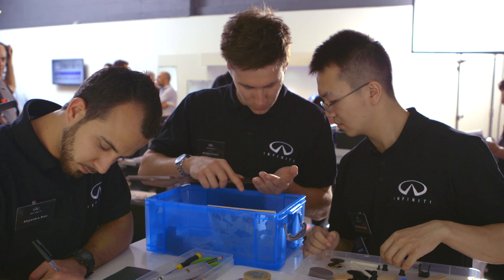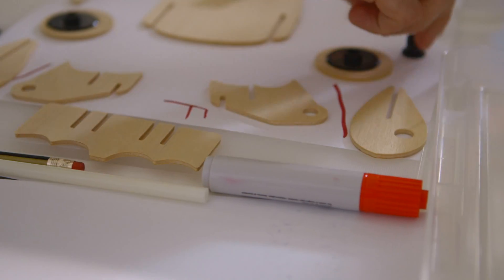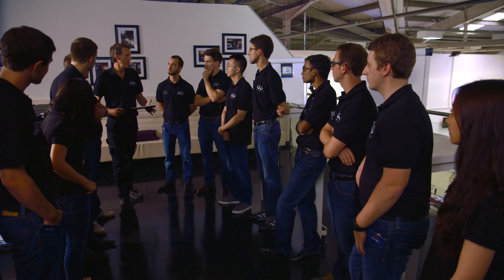The challenge is for you to design a high-performing vehicle. It has to be built from the resource that we provide you. Watch the time. Best of luck to all of you.